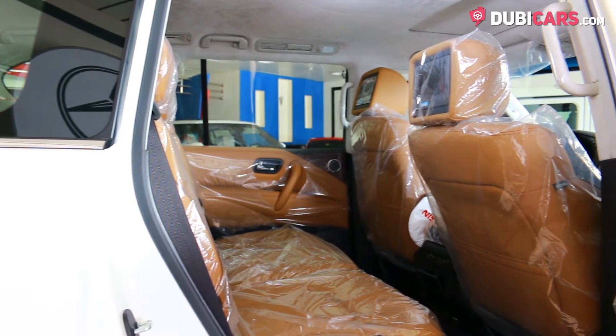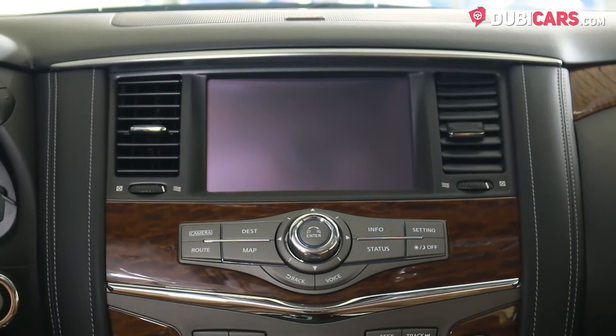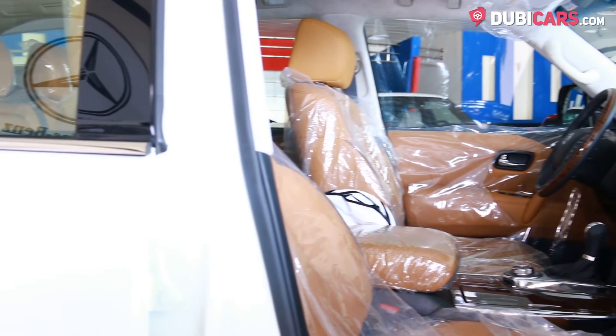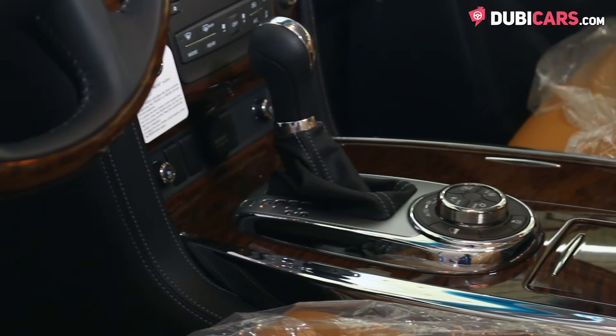Eight leather seats are inside, along with rear TV screens, DVD player, fridge, Bluetooth options, navigation system, media inputs, cooled front seats, memory options, sunroof, MP3 controls and a multi off-road selector to prepare the vehicle for any terrain.